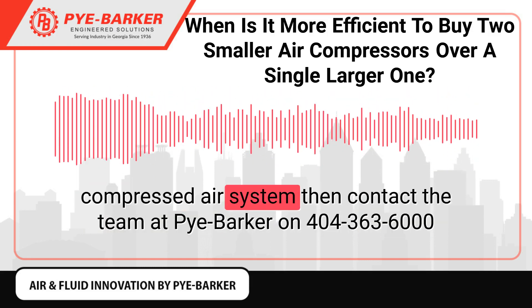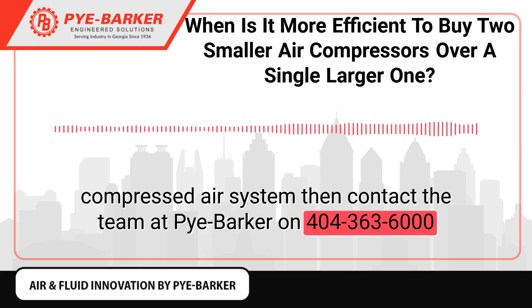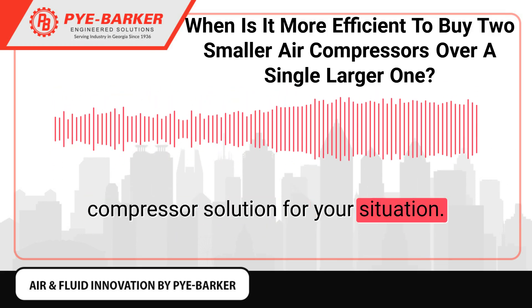If you are looking for a collaborative approach to getting a more efficient compressed air system, then contact the team at Pybarker on 404-363-6000, or drop us a line at sales@pybarker.com, and we can help find the right compressor solution for your situation.